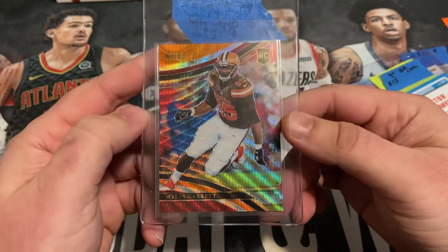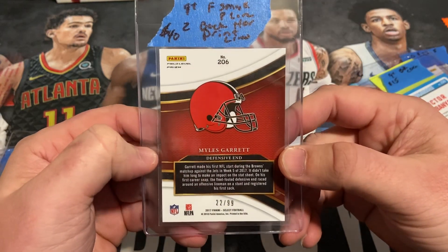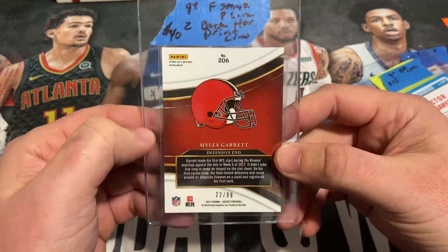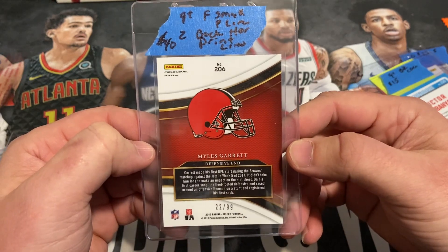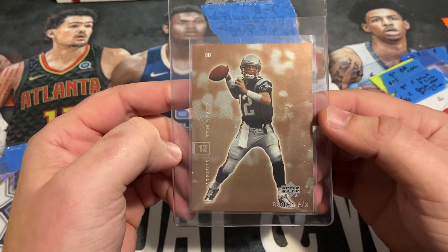Got a nice one here — Miles Garrett. This is a tricolor prism field level, numbered out of 99. Paid about $40 on this one. Got a few different small issues, so got it pegged as a 9+. Got this one at a card show along with the next card.